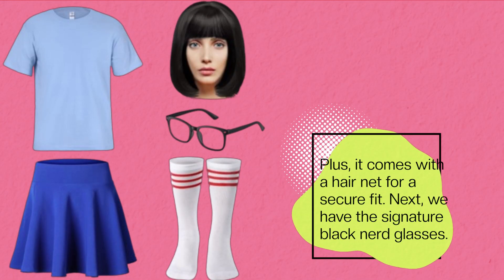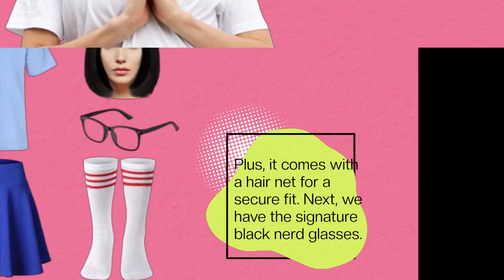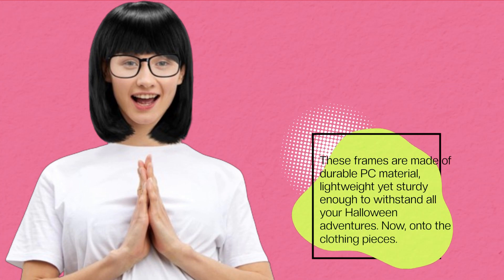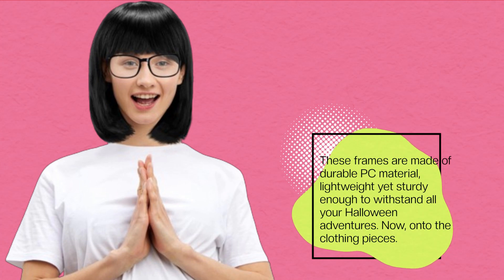Next, we have the signature black nerd glasses. These frames are made of durable PC material, lightweight yet sturdy enough to withstand all your Halloween adventures.